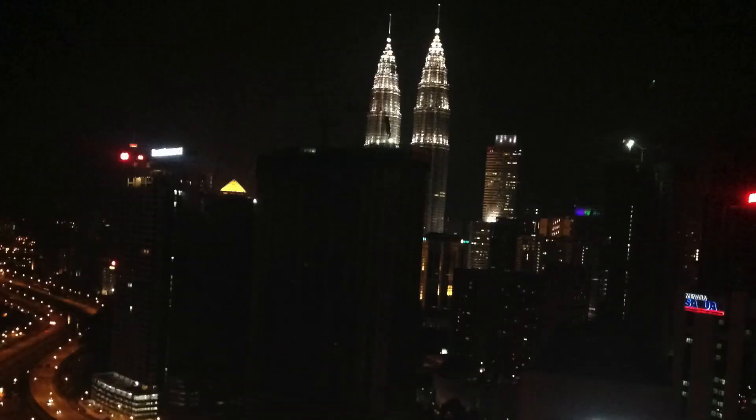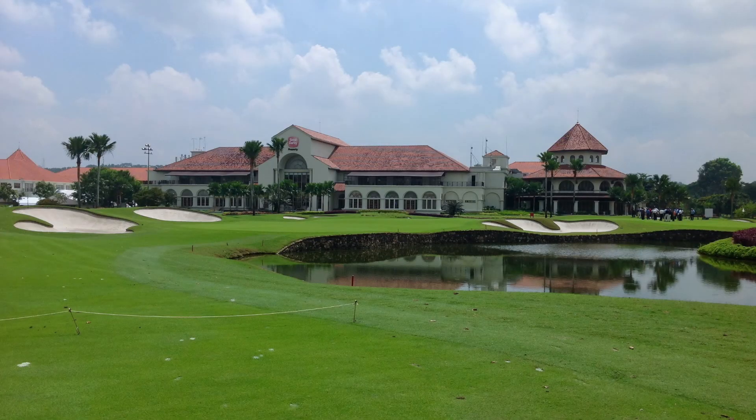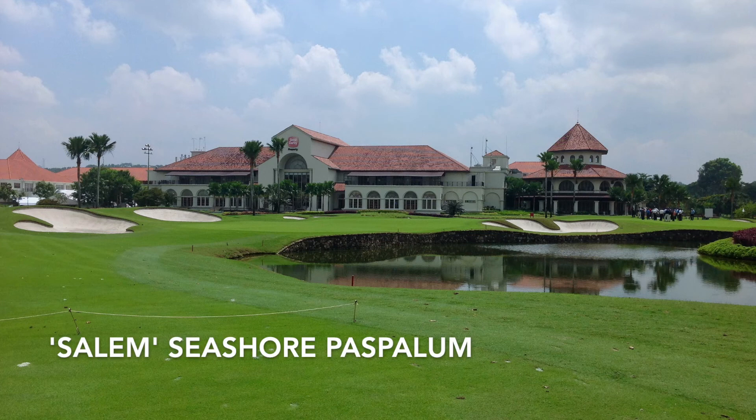Our last stop is Kuala Lumpur, the capital of Malaysia. This view from my hotel room is of the skyline. The twin towers are the Petronas Towers, which are the tallest twin towers in the world. One of the courses I spoke at was TPC Kuala Lumpur, home to the PGA Tour event, the CIMB Classic, and an LPGA event, the Sime Darby Malaysia. The course is entirely seashore paspalum — I believe the variety is Salem.